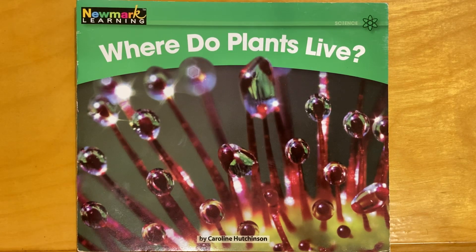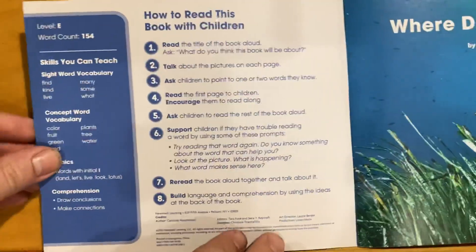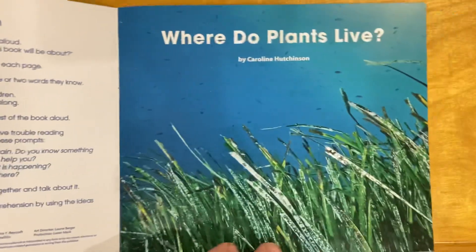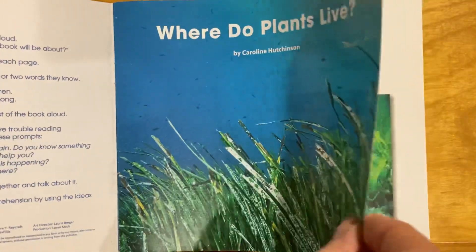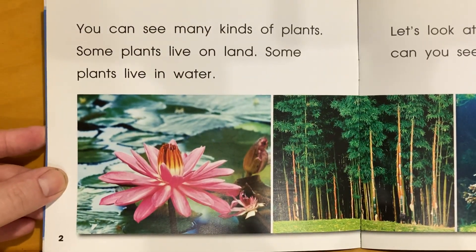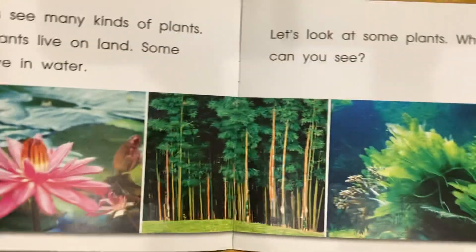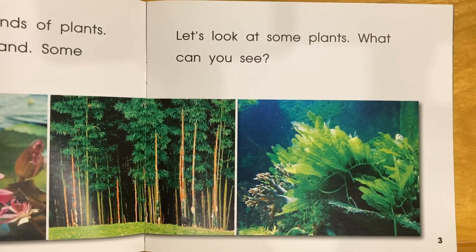Where Do Plants Live? by Carolyn Hutchinson. You can see many kinds of plants. Some plants live on land. Some plants live in water. Let's look at some plants.